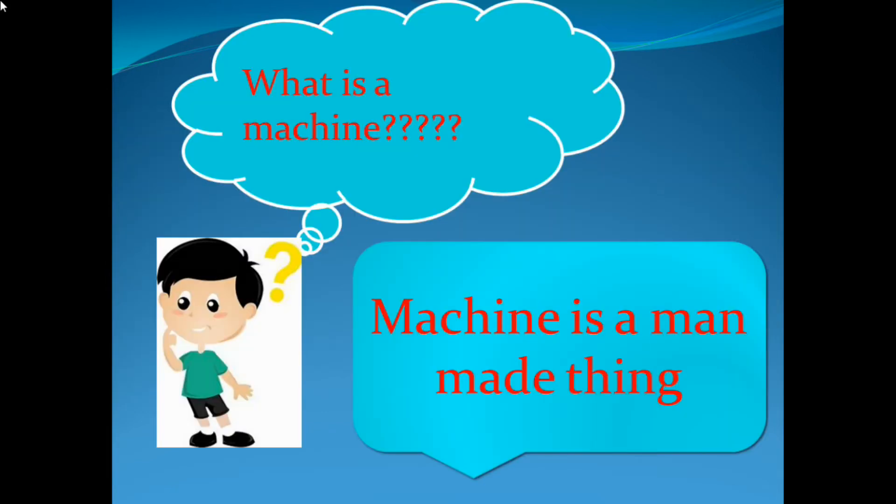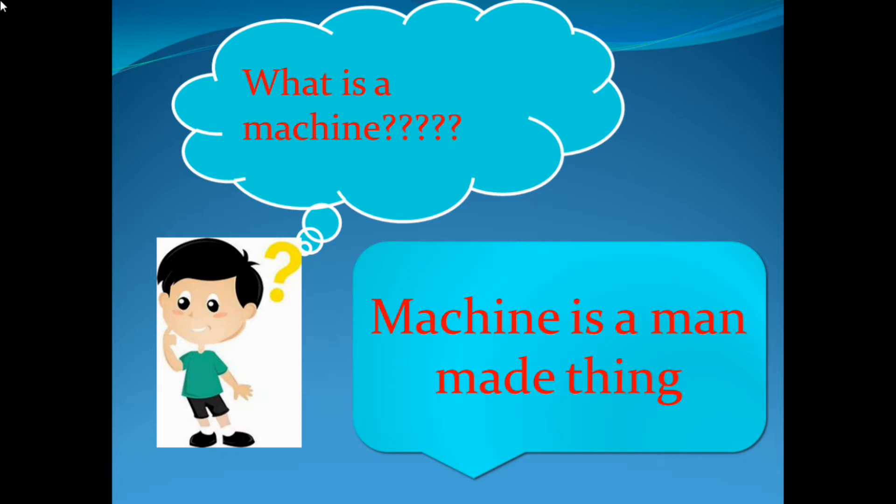So what is a machine? A machine is a manmade thing. And why do we use machines? Machines make our work easy.